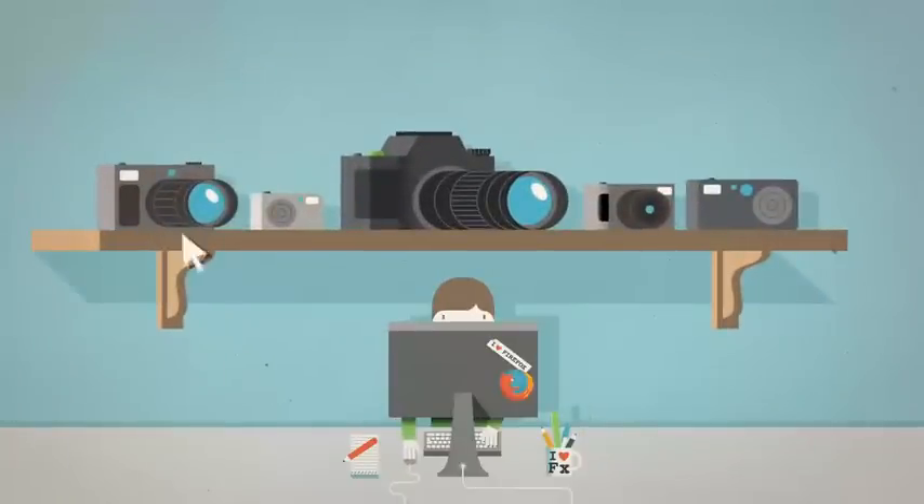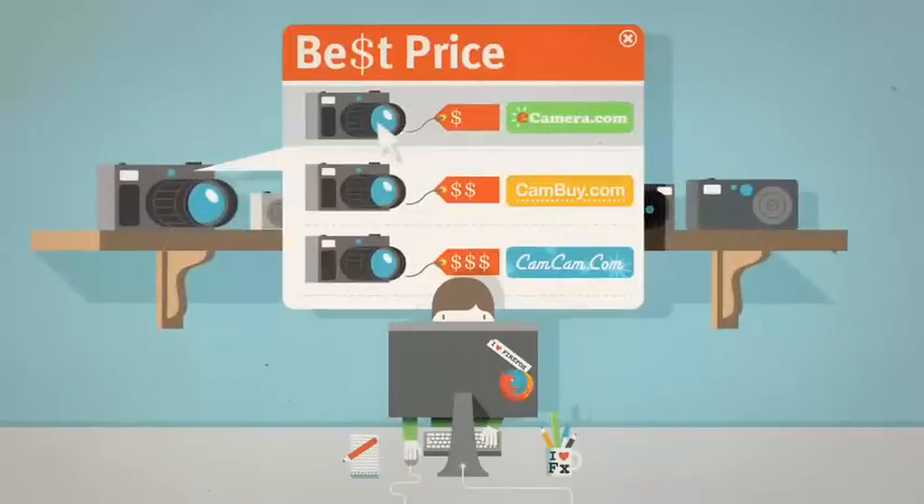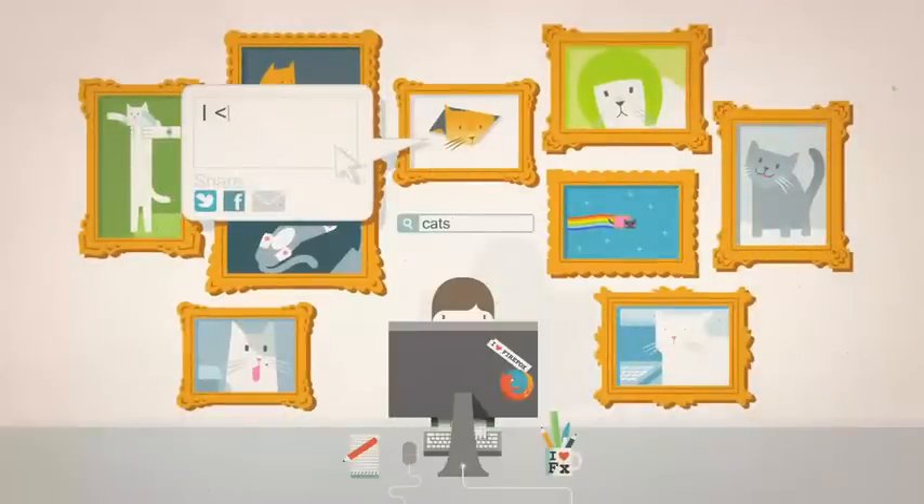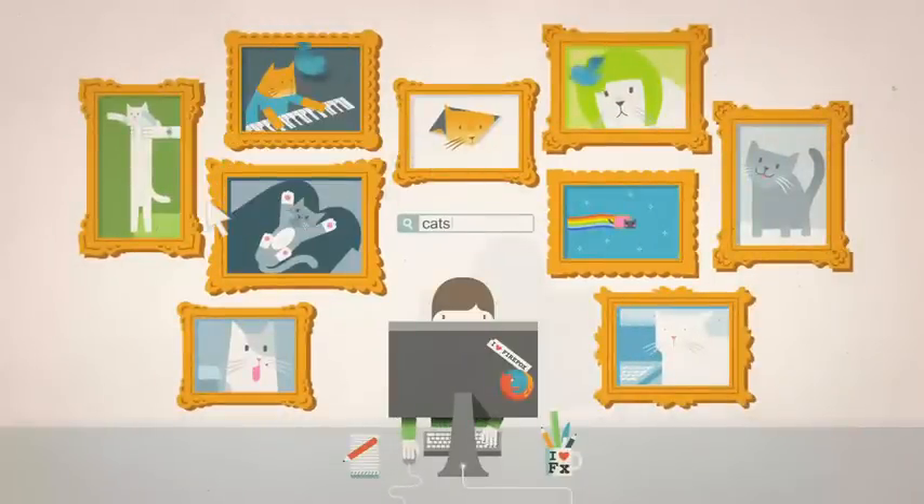Or say you're shopping for a new gizmo, an add-on can help you find the best price just like that. Add-ons can also make searching a thing of beauty and let you share stuff with your friends right from the page you're on.